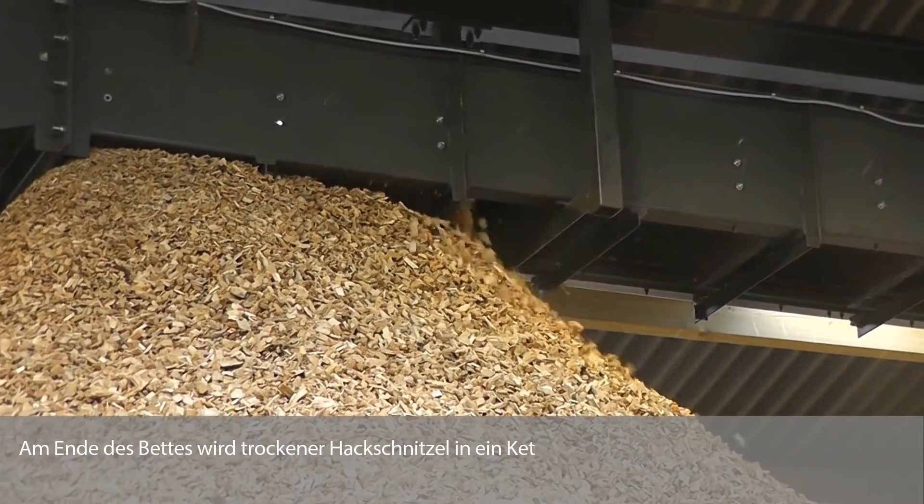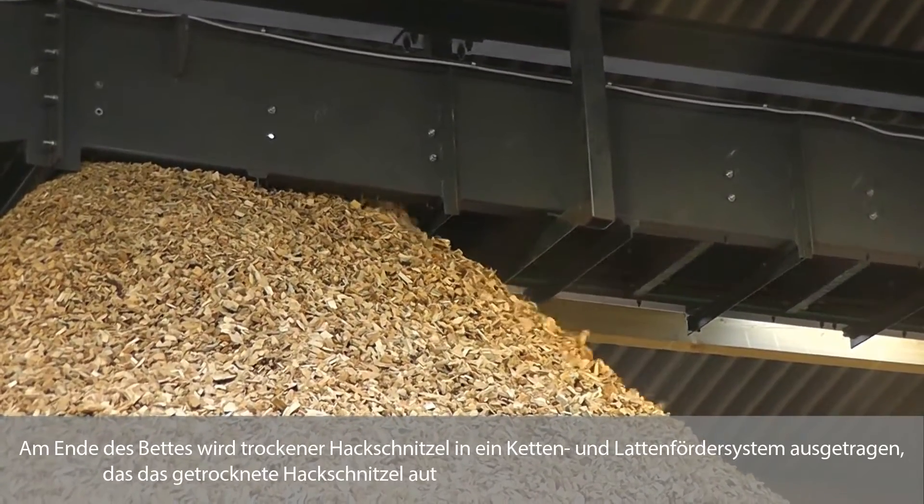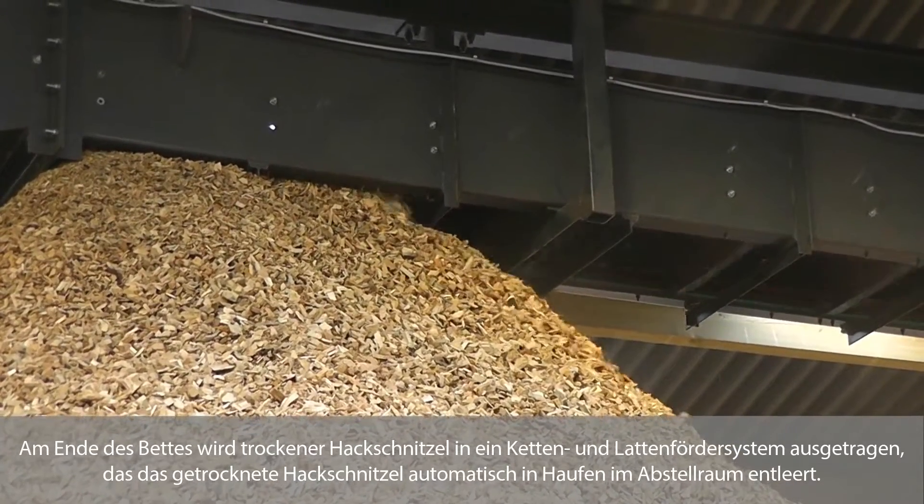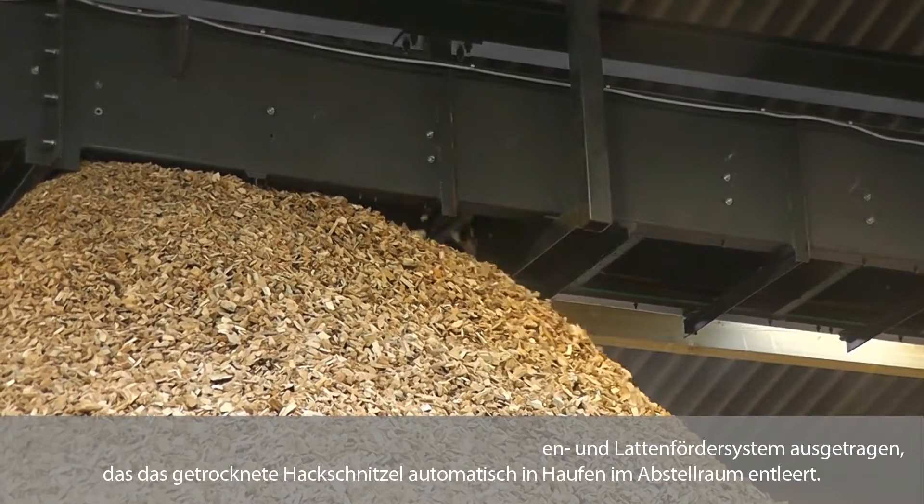At the end of the bed, dry woodchip is discharged into a chain and slat conveyor system, which automatically discharges dried woodchip into heaps in the storage shed.